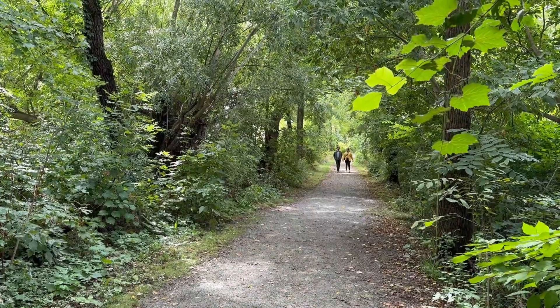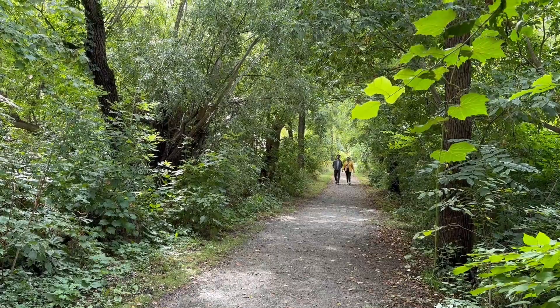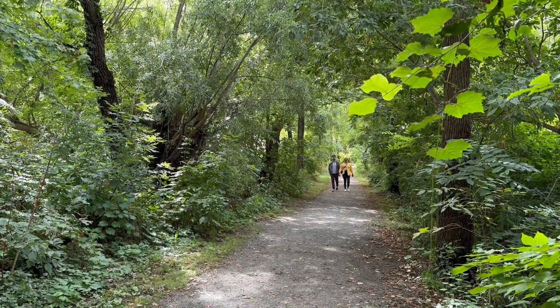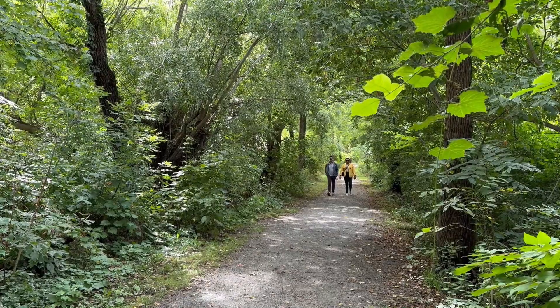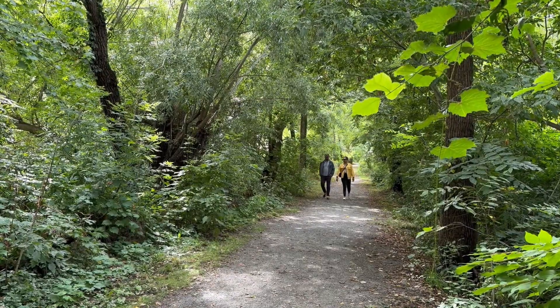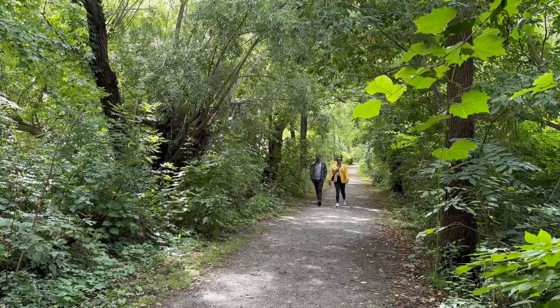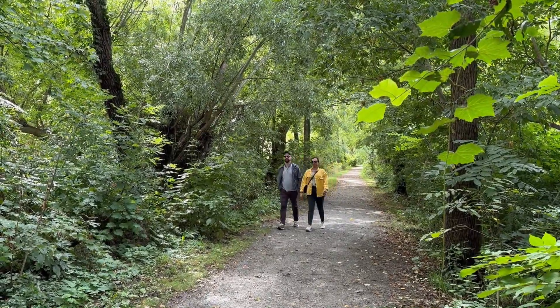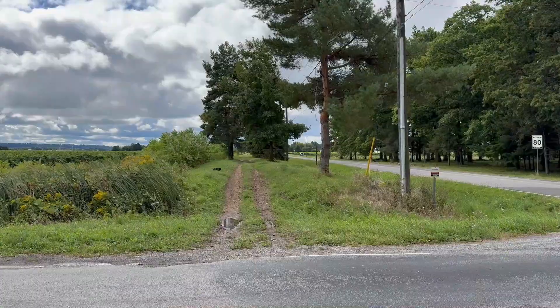The following stages will be more challenging as rock falls and washouts have largely destroyed the original train bed, which the trail follows, especially where it climbs the Niagara Escarpment. When finished, that stage will be a very pleasant walk as the trains required a gentle gradient.